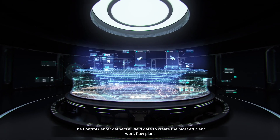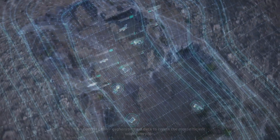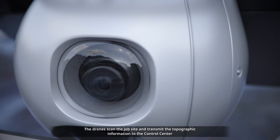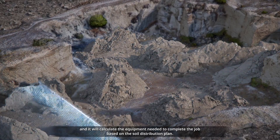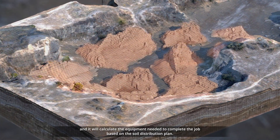The control center gathers all field data to create the most efficient workflow plan. The drones scan the job site and transmit the topographic information to the control center, which calculates the equipment needed to complete the job.